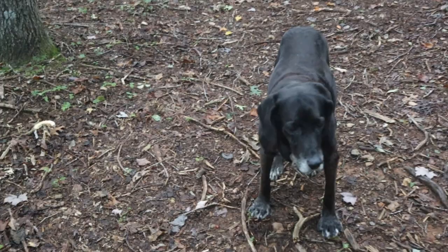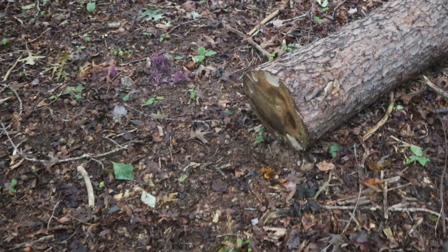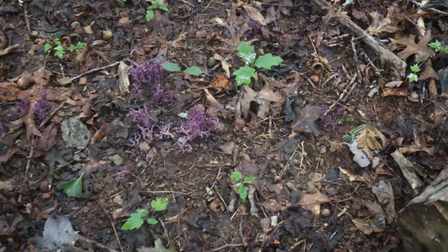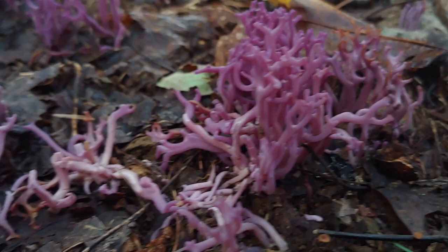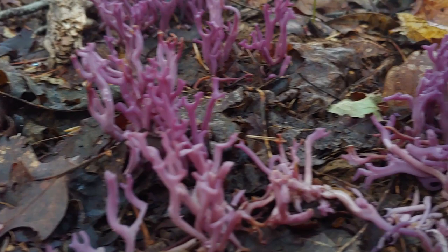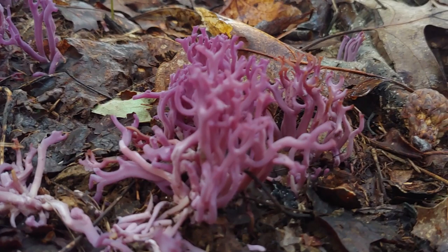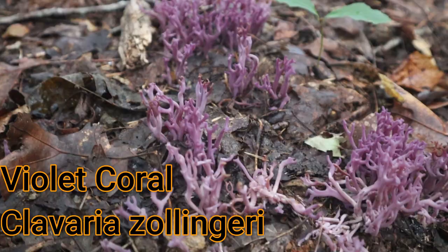My big old dog D gets impatient with me when I slow down to look at stuff, but I've saved the very best of this video for last. This to me is one of the most incredible fungi, and of all the coral fungi, definitely the most beautiful. Check these guys out — isn't that spectacular? I almost got here too late because something seems to have been feeding on these. These are amazing purple coral fungi called Clavaria zollingeri.